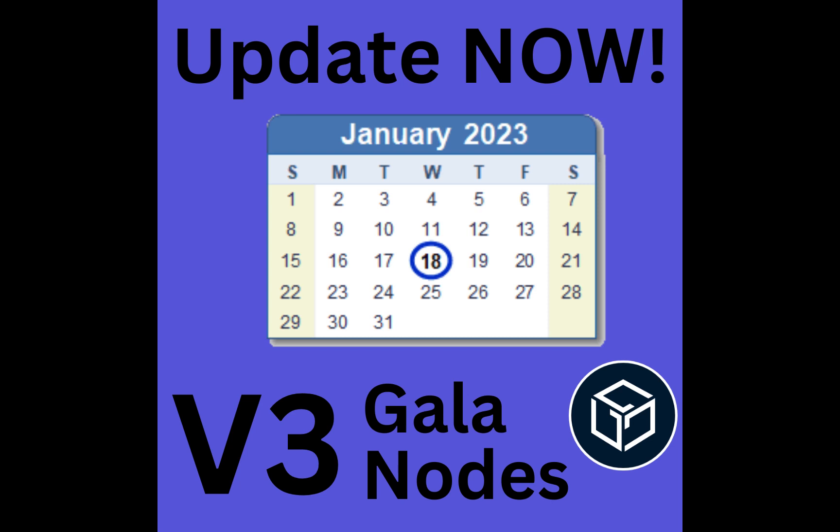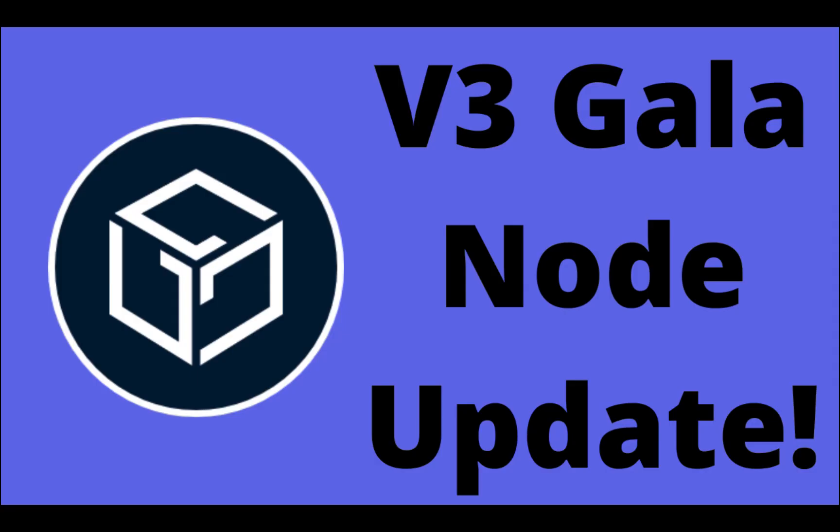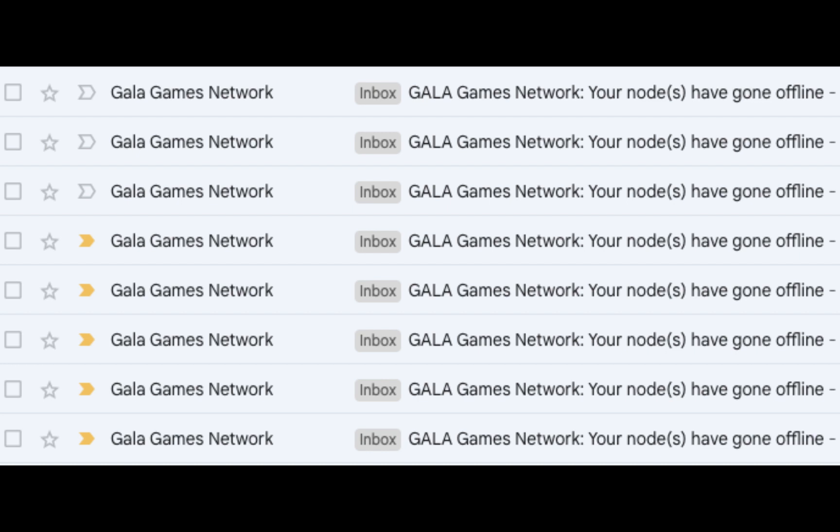The deadline for updating your Gala nodes to version 3 was January 18, 2023. Were you able to get yours updated and running? Are they still running?